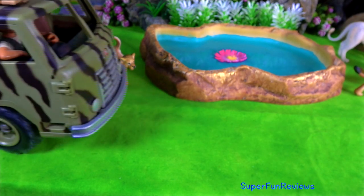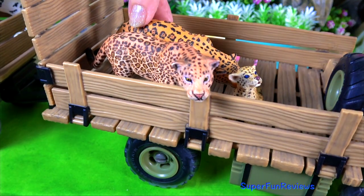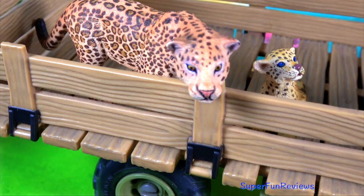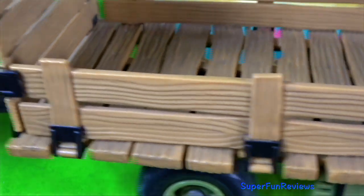First to arrive are the jaguars. The jaguar lives in Central and South America. The largest known population exists in the Amazon rainforest.